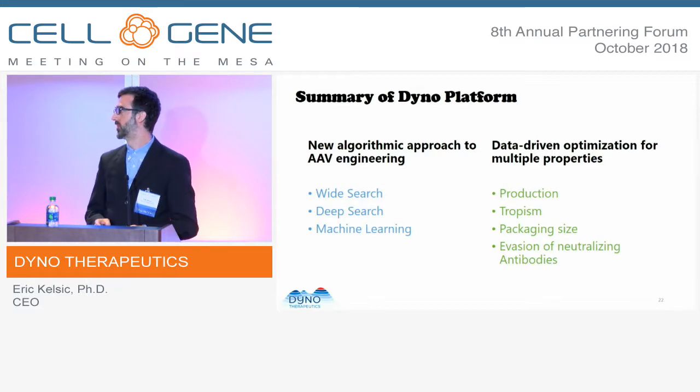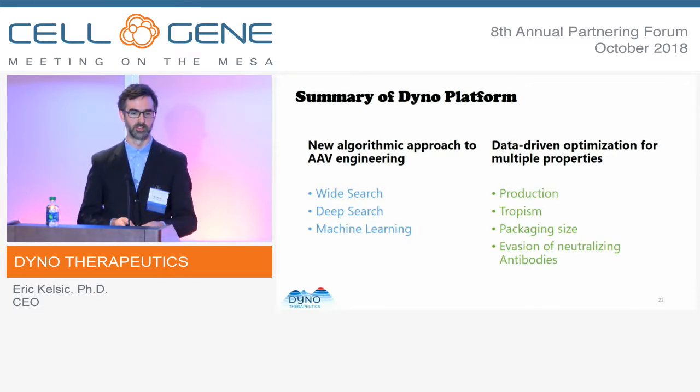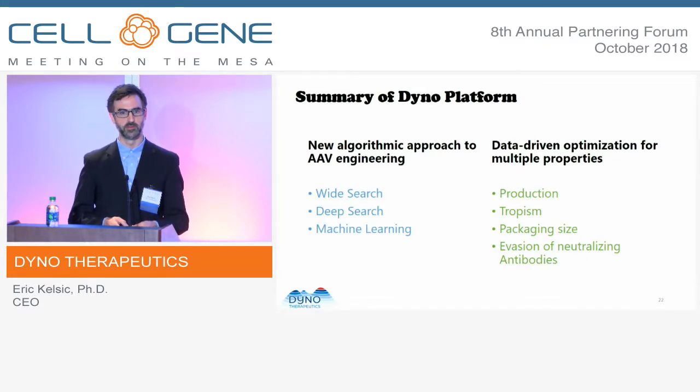In summary, for the platform we've developed a new algorithmic approach to AAV engineering. The two different workflows — the wide search and the deep search augmented by machine learning — are used to optimize AAVs across multiple properties and all the things important for in vivo use.